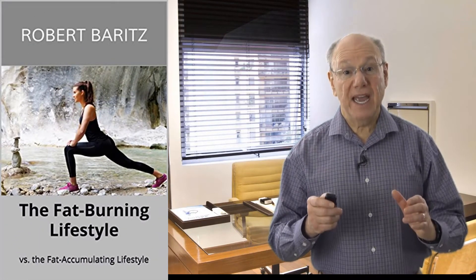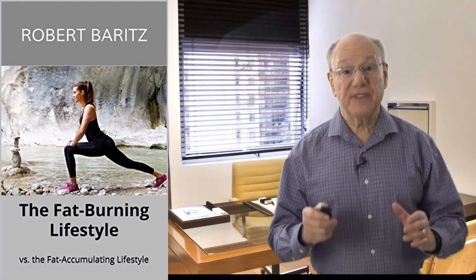My book, The Fat-Burning Lifestyle, includes a convenient exercise program. I've put a link for that book below.